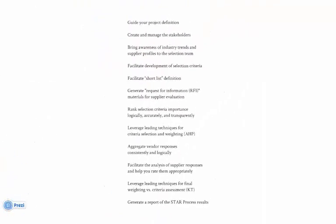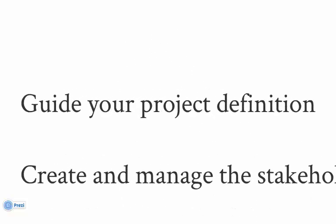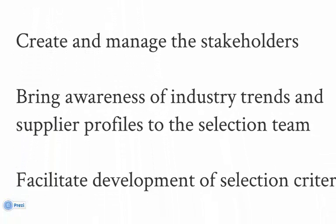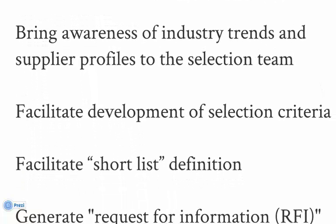The STAR process delivers a lot of value. Through a guided and multi-step process, STAR will help you collect your project goals and objectives and manage your decision makers. ARC research delivered through the STAR service will keep your selection team up to date during the evaluation process. STAR delivers a starter set of selection criteria. You have the ability to use, add, modify, or delete as you see fit.